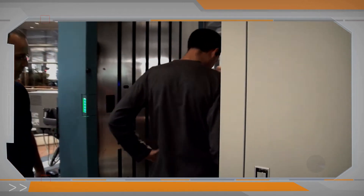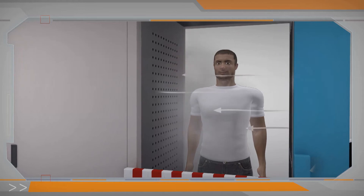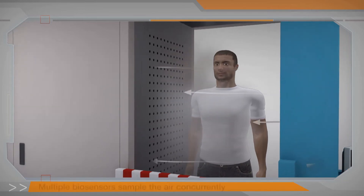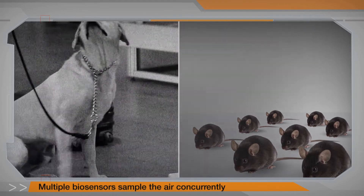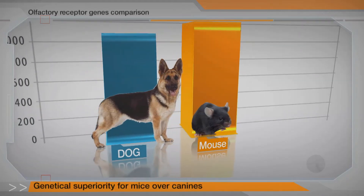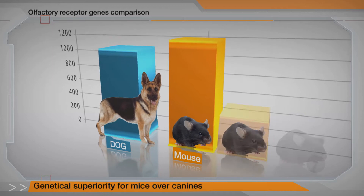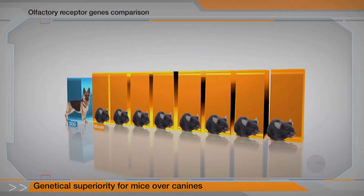Air flows from the screened individual or object, carrying the odor to the cartridge housing the biosensors. Multiple biosensors then sample the air concurrently and individually, as opposed to only one biosensor in the case of canines. In addition, each of these biosensors is genetically superior to canines, ensuring a far better detection for any target.